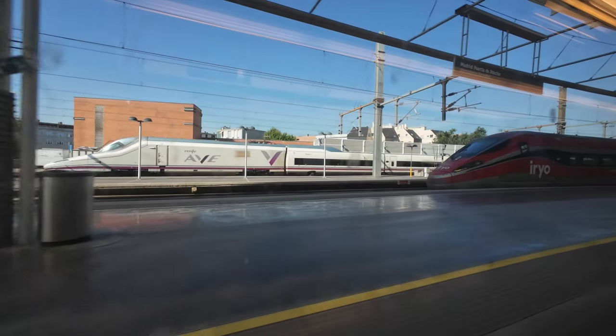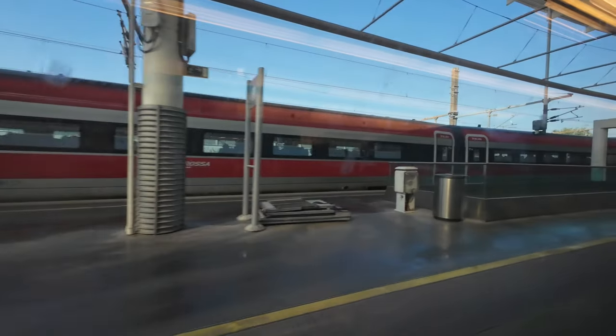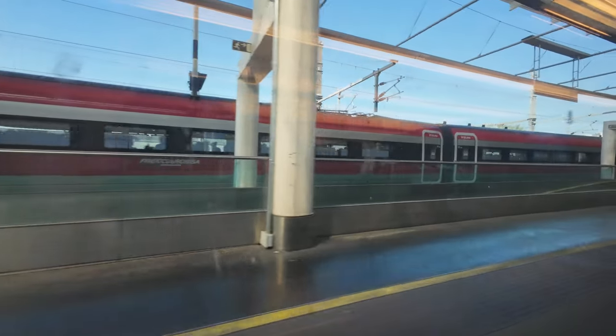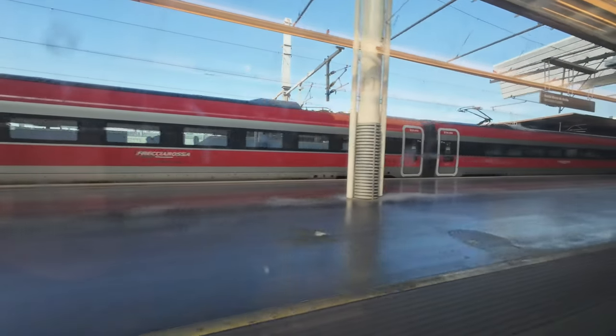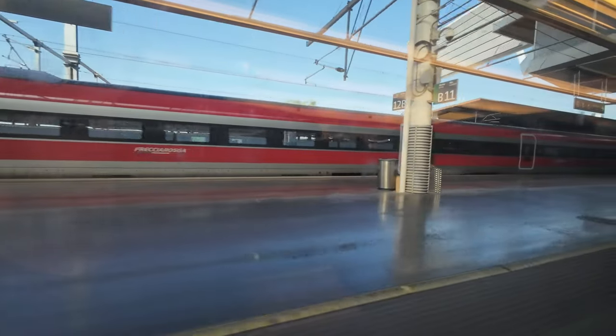Hola y bienvenidos a Madrid Puerta de Atocha. Hi and welcome to Madrid Puerta de Atocha. Today's video kicks off with a twist — we're not starting from a departure station. Instead, we're arriving at Madrid Puerta de Atocha and setting off from here.